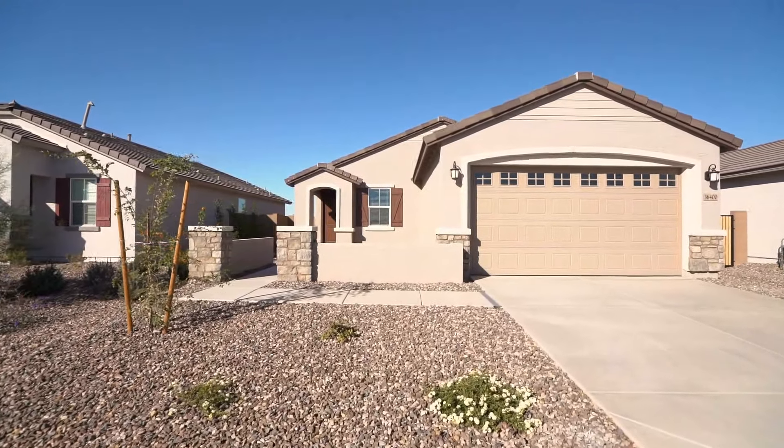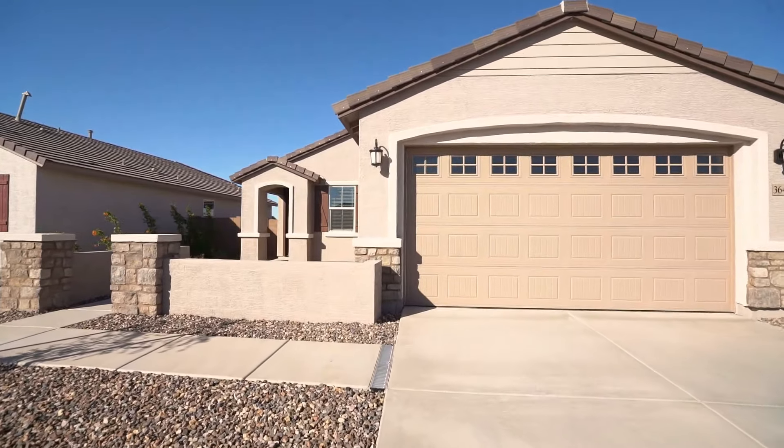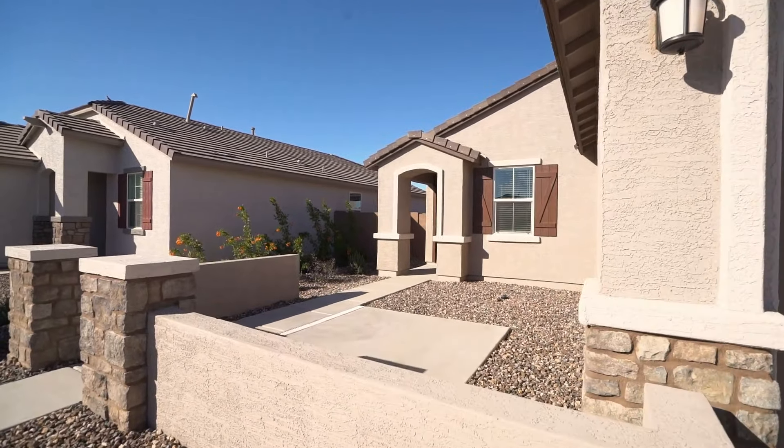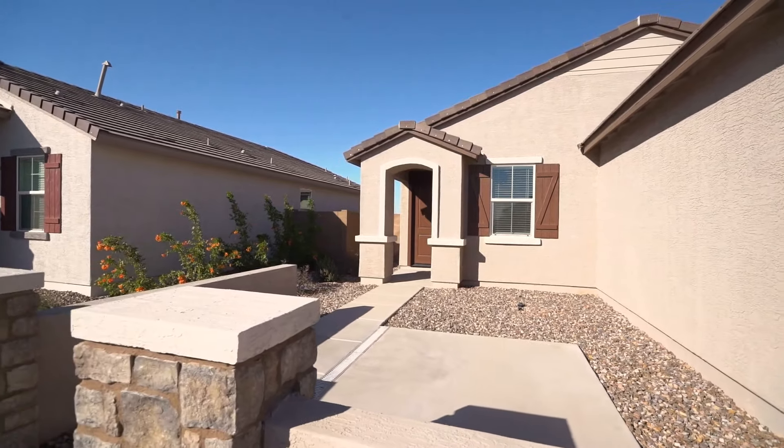ServiceStar Realty has been doing property management in Maricopa, Arizona since we opened our doors in 2011. We strive to be the best property management company in Maricopa.